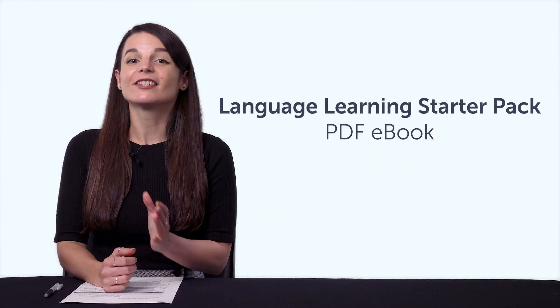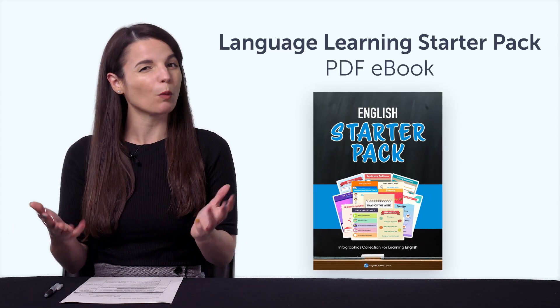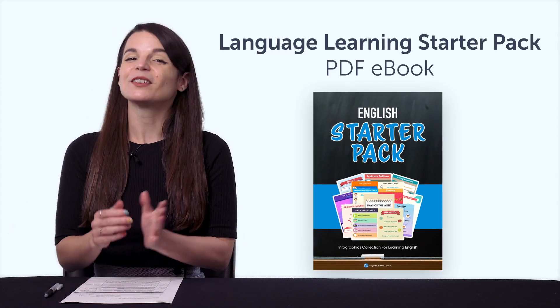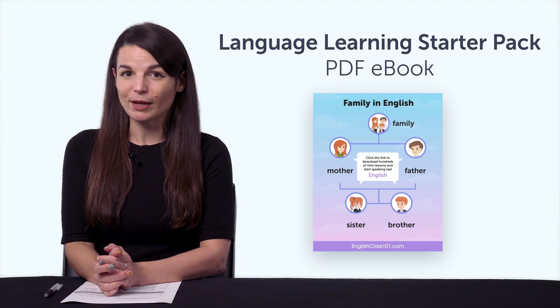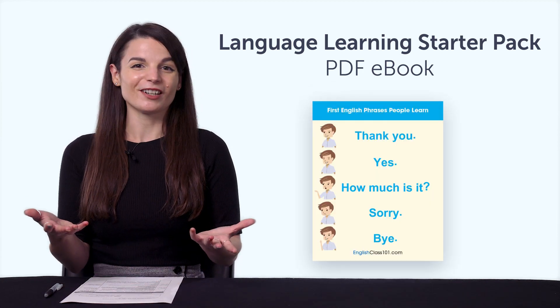Second, the Language Learning Starter Pack PDF eBook. If you're new to the language, do you know what words to learn first? With this eBook, you get over 70 basic words and phrases that beginners need to know. Start with these words first. Download it right now!